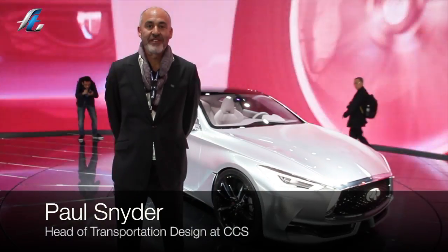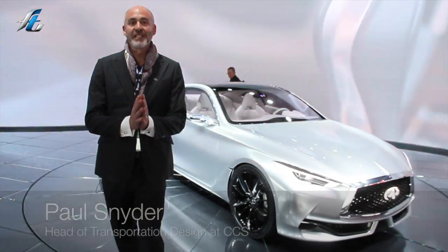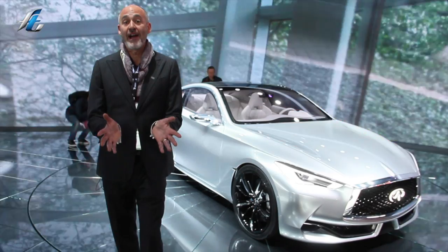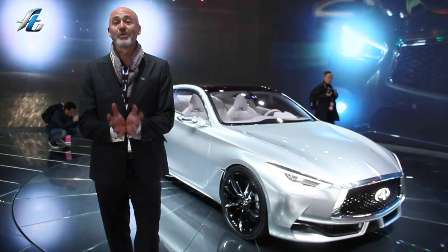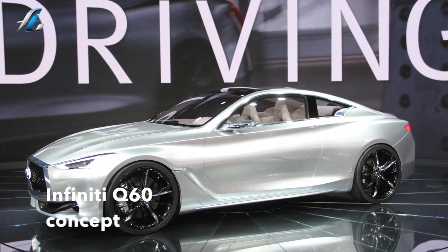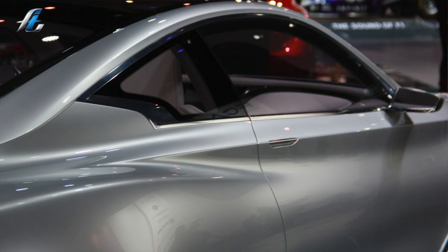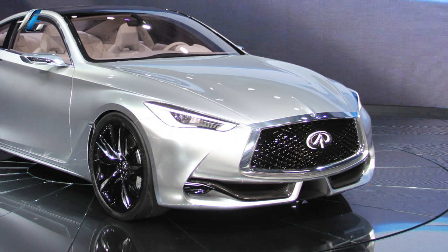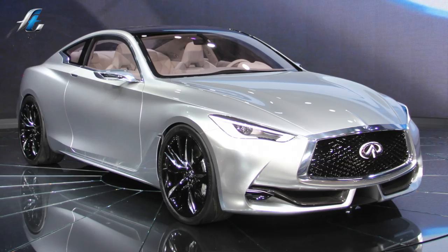Some of the design trends I've witnessed here at the show so far are the continuing exploration and perhaps zenith or maturity of Chris Bangle's flame styling. This is an ultimate expression of that language with the ultra-high shoulder, the extremely deep sculpturing underneath it, the undulating form, continuous surfacing — and I think they've done it really, really well.